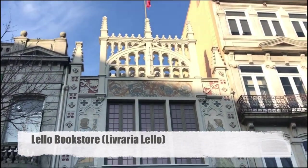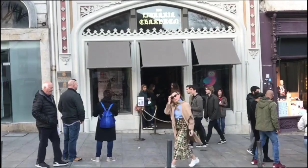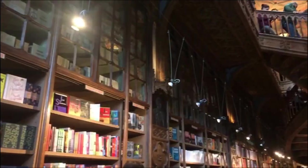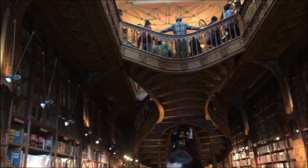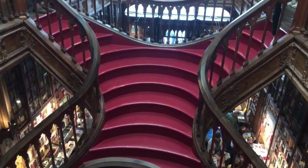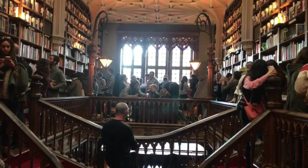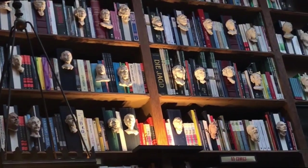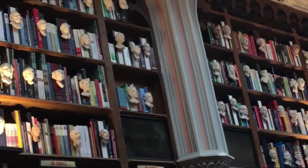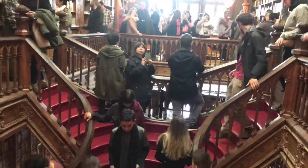This is the Lello bookstore here in Porto. This bookstore is very famous because this is where J.K. Rowling gained her inspiration when she was writing the Harry Potter series. This bookstore may remind you of the Hogwarts Library.